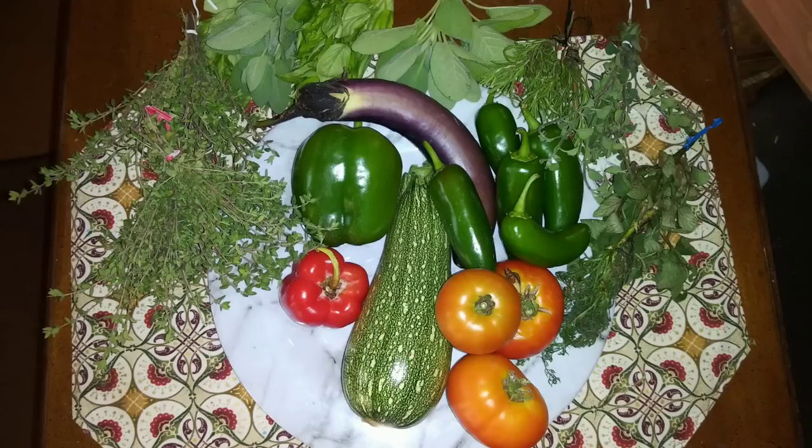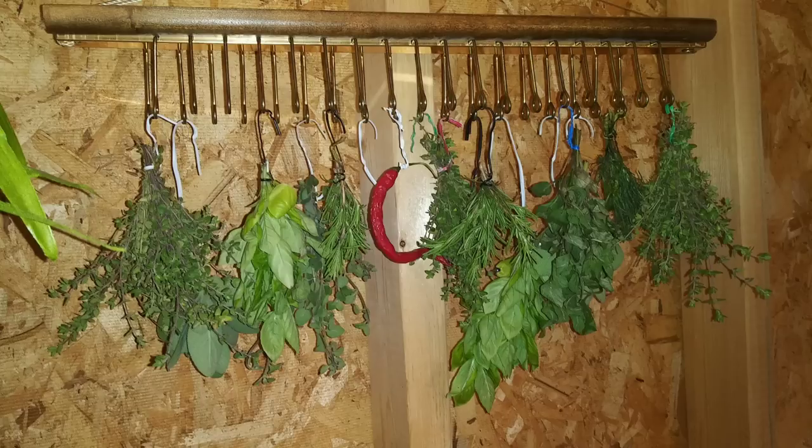Here's what I harvested today — not a whole lot, but it's something. I got a zucchini, some tomatoes, a red pepper, a green pepper, some giant jalapeño peppers, a Japanese eggplant, some thyme, some basil, sage, rosemary, oregano, peppermint, and chamomile. It could be better, but it sure does look pretty, doesn't it? I got all the herbs hanging up and one cayenne red pepper, and that hanger is working out so good. Doesn't that look pretty? I am so glad my mom found that for me at Goodwill.